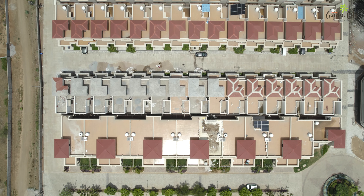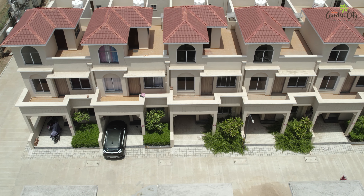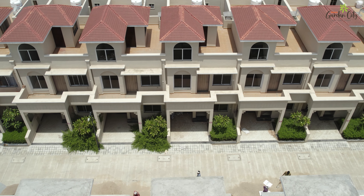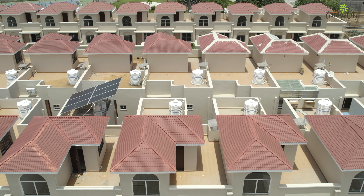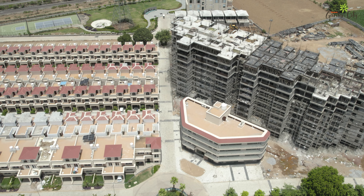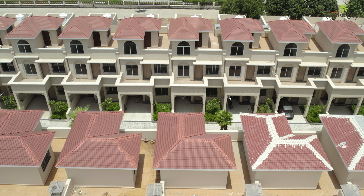In Garden City, luxury villas await you, ready for immediate occupancy. Each villa is designed for comfort and elegance, offering spacious living areas and modern amenities. Experience a sense of community as you meet your neighbours in this vibrant and welcoming environment. Enjoy the tranquility of landscaped gardens and the convenience of nearby commercial facilities.